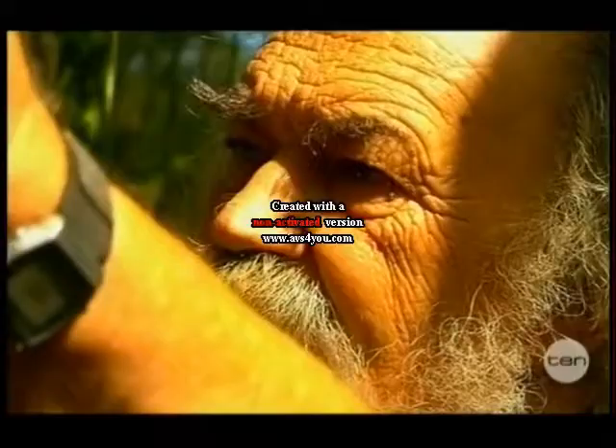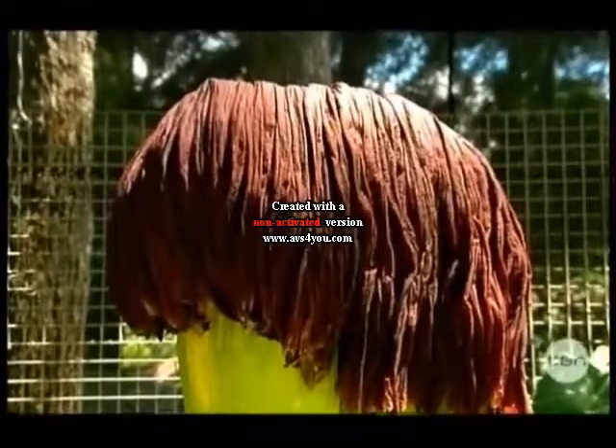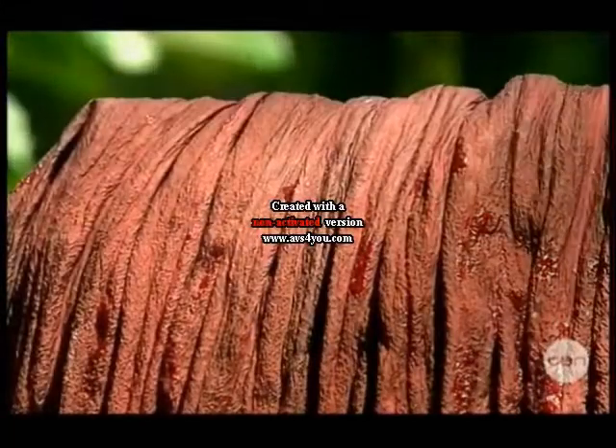Unless you were lucky enough to lay your eyes on one of these in full bloom, you would never know it produces the most pungent smell you can imagine. This isn't to warn things away, but rather attract things to it. The intense rotting smell lures pollinating insects in — pretty clever. And that's why people have nicknamed it the corpse plant.